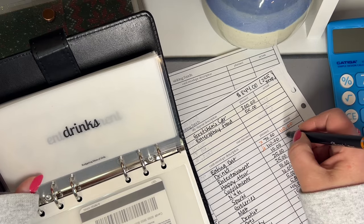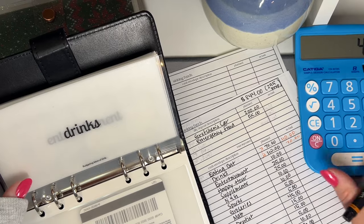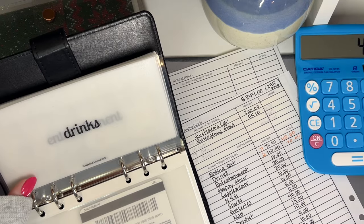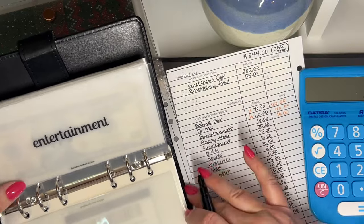Drinks, we're going to do $70. And then entertainment — we're going to do $10. Let me scoot all this stuff over.